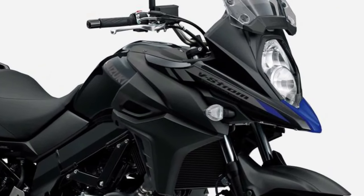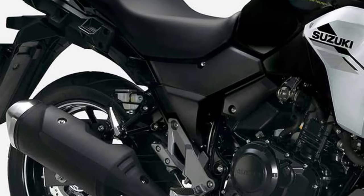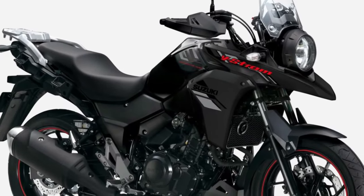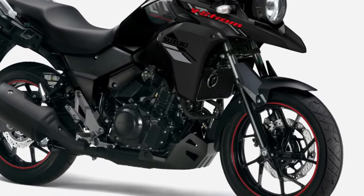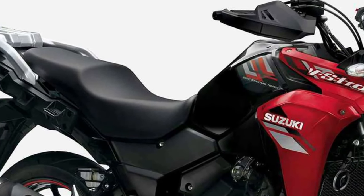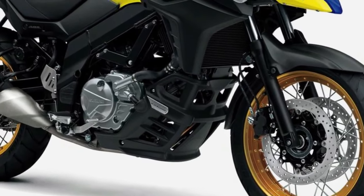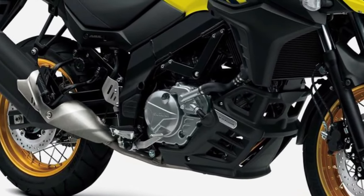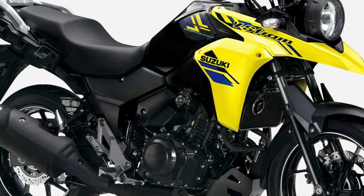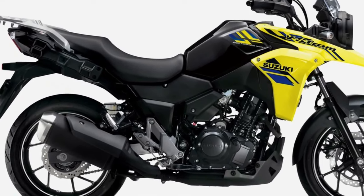Safety features abound on the V-Strom 250, including ABS-equipped disc brakes for confident stopping power and traction control to ensure stability in challenging conditions.